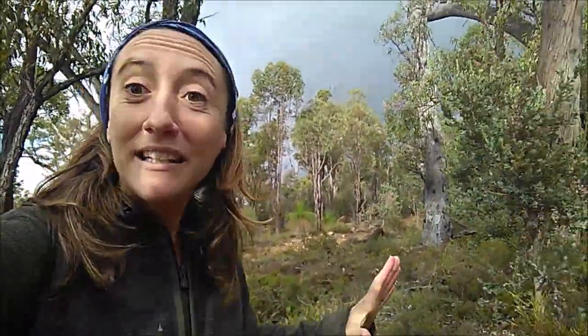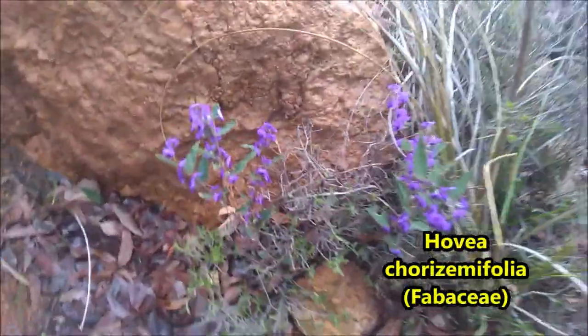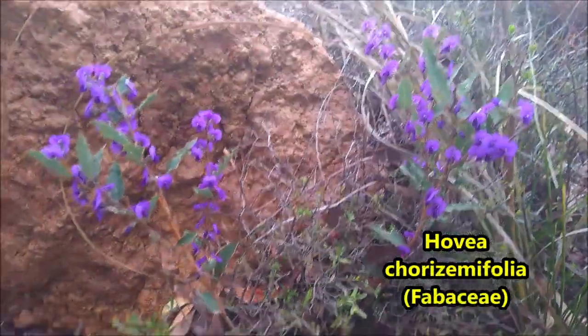Now I want to bring you close to a native pea plant that is an indicator — an indicator that we are entering winter. I will let you see this plant. Here you are. This native pea plant, Ovea chorizemifolia.